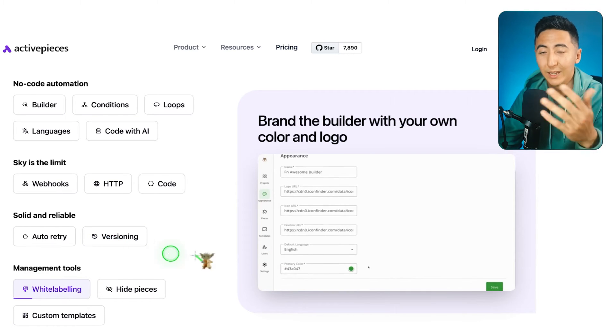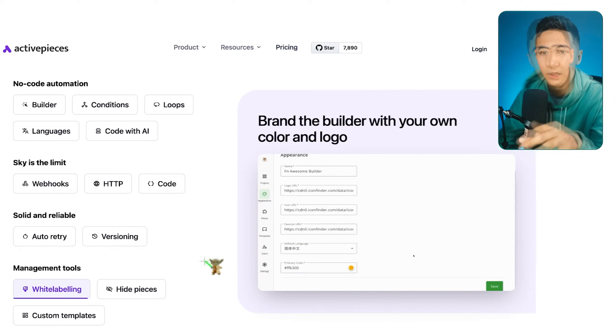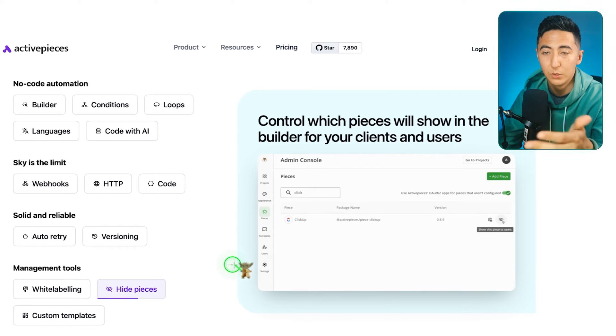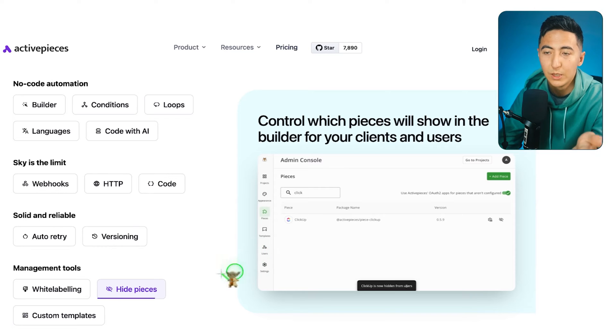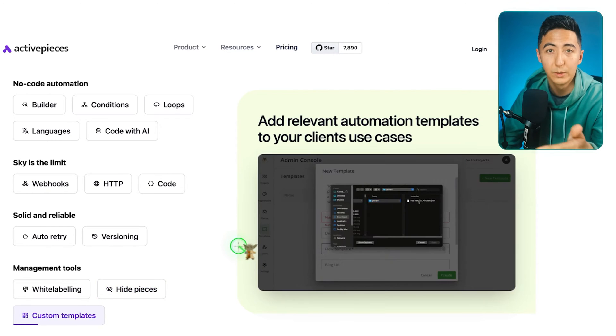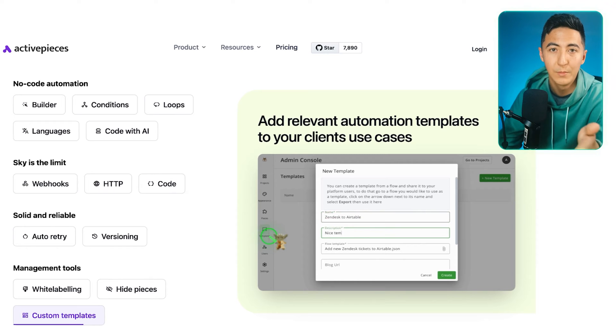You can do white labeling, so if you're an agency and want to offer this to other businesses, you can do that through ActivePieces. You can hide pieces — if there's a specific tool you don't want some users to access, you can hide those tools. And there are custom templates: if you're offering this to clients, you can create an automation template for them to use in their account, making it easier for them to start automations themselves.